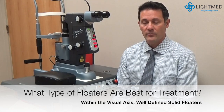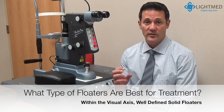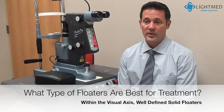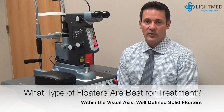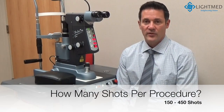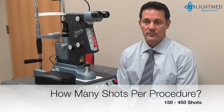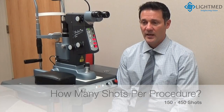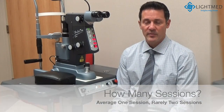If the floater is too far in the periphery, we wouldn't be able to focus on it. The best type of floaters to treat are the well-defined solid floaters — patients can usually describe them very well to you. Those solid, more well-defined floaters are very easy to treat and usually take somewhere between 150 and maybe 450 shots to treat a specific floater.